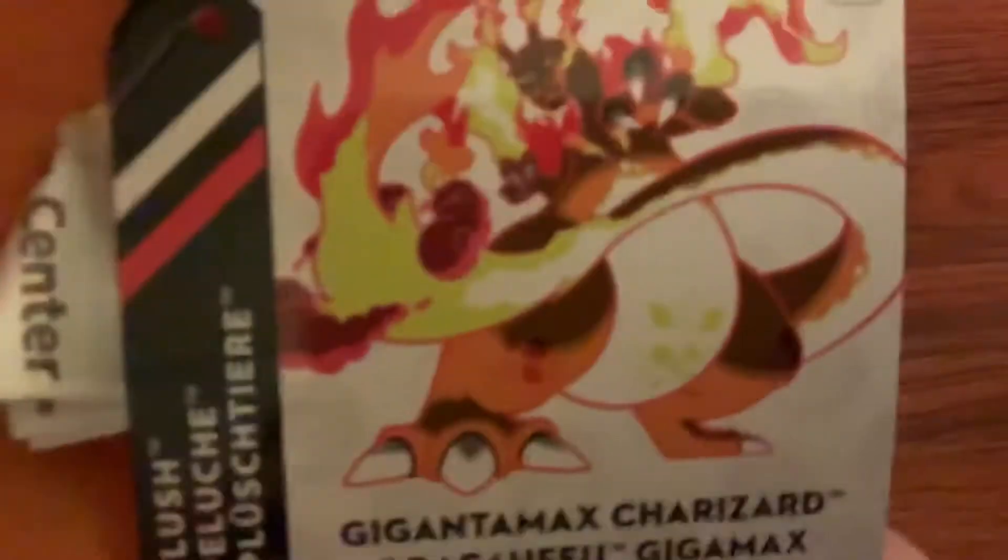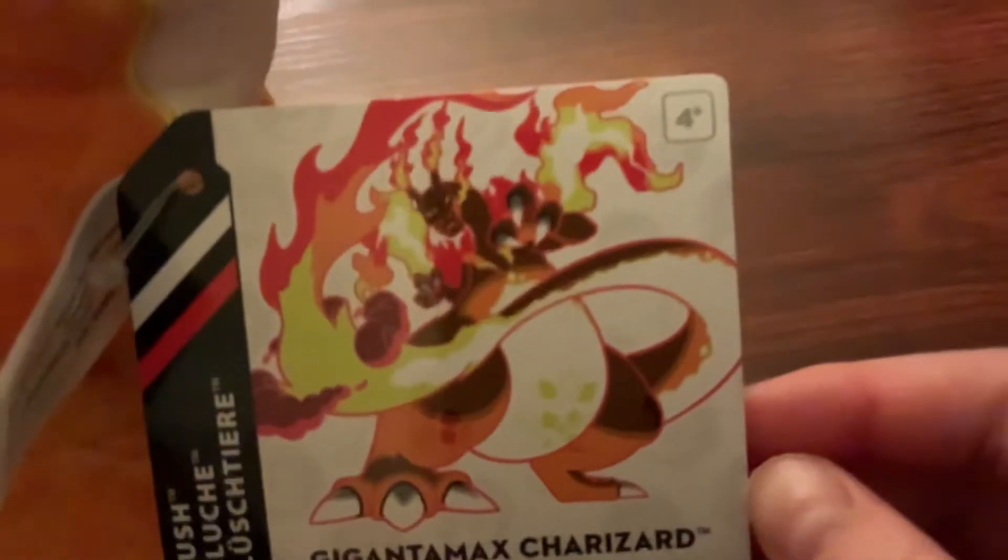Wow, I wasn't expecting this at all. This one is so poseable — there's no wire in his neck, but you can pose his arms, his wings, even his feet a little bit, and you can even pose his tail. He has those clouds going around his tail. And have you seen the tag? Mine is from Ohio, so the tags are different. He is awesome — that is an awesome Gigantamax tag!